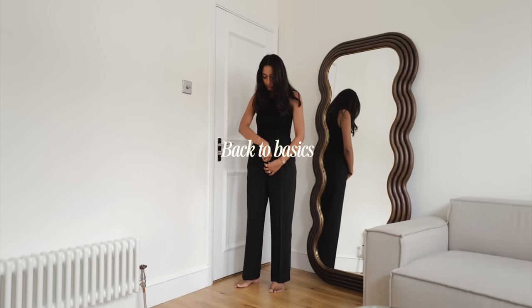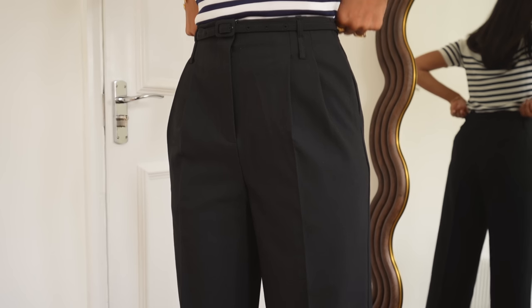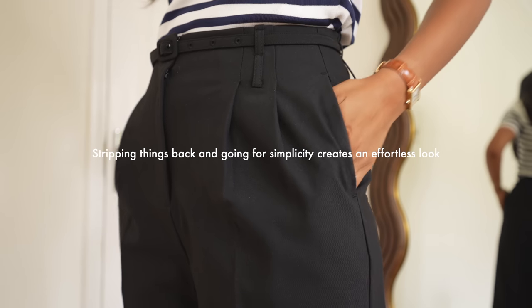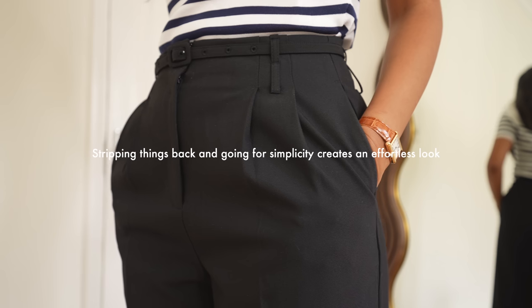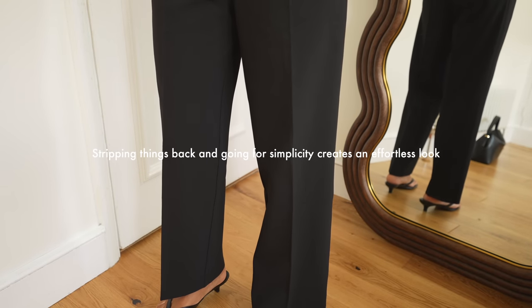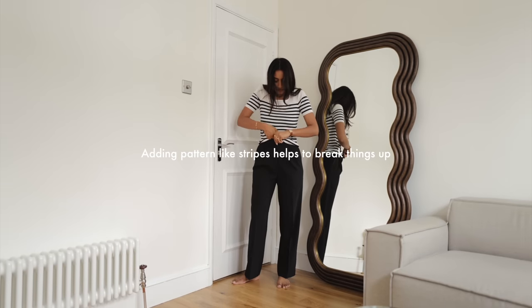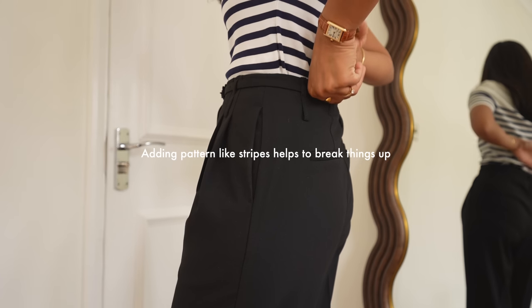Stripping back and going back to basics really helps make getting dressed so much easier. I'm working with a classic pair of black trousers here — something that can take you to the office and work casually as well. Sometimes stripping things back and going for simplicity really helps to create an effortless look. I'm adding some patterns to help break things up a little bit.